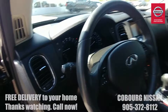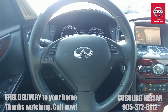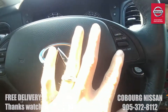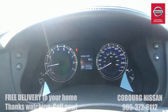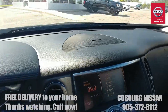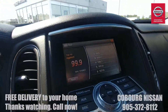The side view mirrors are also connected to the memory system, so when you get in the car and push your memory setting, the steering wheel, mirrors, and seat all get adjusted — great especially if there are two drivers in the household. Automatic headlights, radio controls, Bluetooth controls, and cruise controls on the other side. This Infiniti has only 35,732 kilometers — barely used — so you're getting a high-end luxury vehicle with minimal kilometers for a fantastic price.